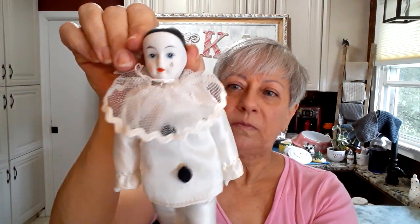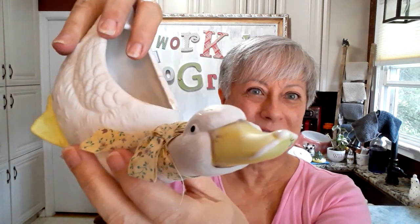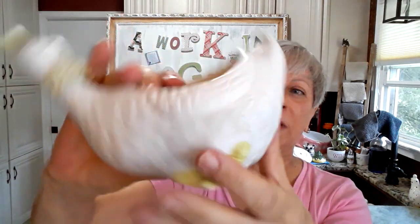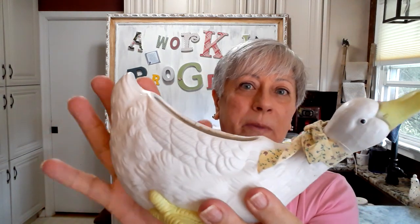I picked up this little clown and I'm going to do something with him — I'm not sure yet. He may end up sitting in a teacup bathtub. And this little duck — look at that cute little face! I'm going to take this off and clean him up. He doesn't have any markings on the bottom but you can just tell by looking at him that he is an older piece. I'll be making this into a pincushion too.